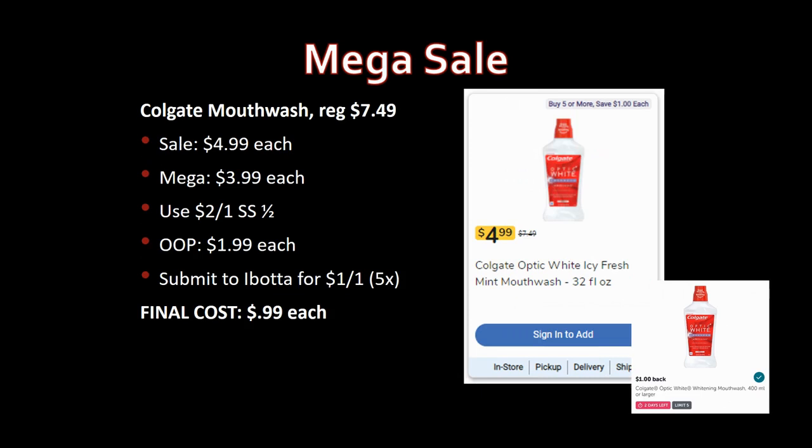We also have a great deal on Colgate mouthwash, regularly priced $7.49, on sale for $4.99, mega sale for $3.99. Use the two-off-one coupon from SmartSource 1/2 — out of pocket you pay just $1.99. Ibotta has a rebate for $1 back on one, limit five times, for a final cost of just 99 cents each. Note: the Ibotta countdown has been jumping and disappearing, so check it before you shop.